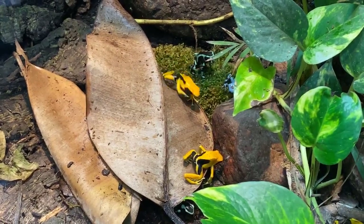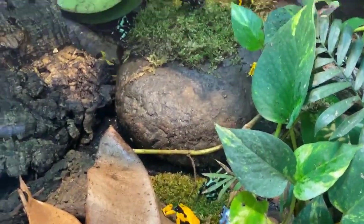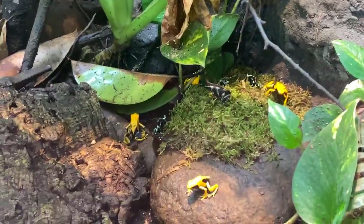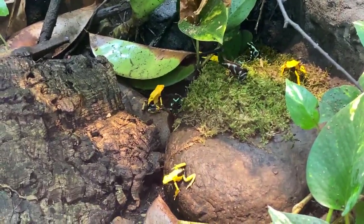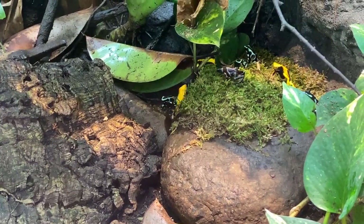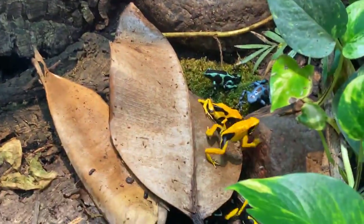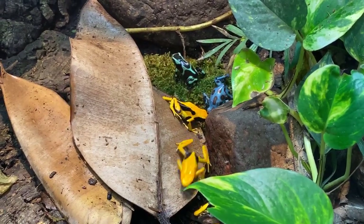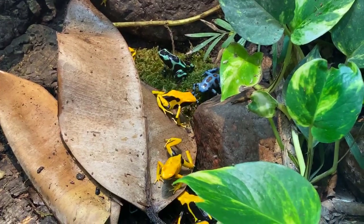Kylan asks if dart frogs live up in trees. They do — their genus is Dendrobates, which means 'tree climber.' Most of the smaller dart frogs spend most of their time up in trees. These larger ones spend more time in leaf litter since there's a higher risk of injury from falling. But especially when the males are calling, they'll climb up higher because it helps the call carry further.